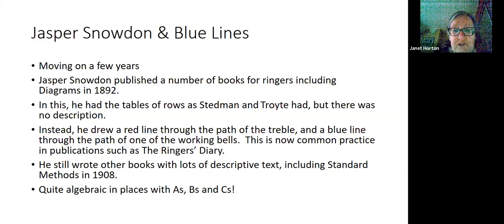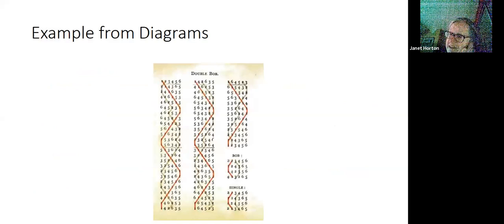He still wrote other books with lots of descriptive text, including one called Standard Methods published in 1908, where his description of Stedman was very algebraic with lots of A's, B's, and C's. Here's an example from Snowden's book showing the blue line of Double Bob. We can see that the red line joins all the ones and shows the path of the treble, and the blue line — somewhat faded — joins the path of the two. It gives us something easier to hold onto than just large columns of numbers.